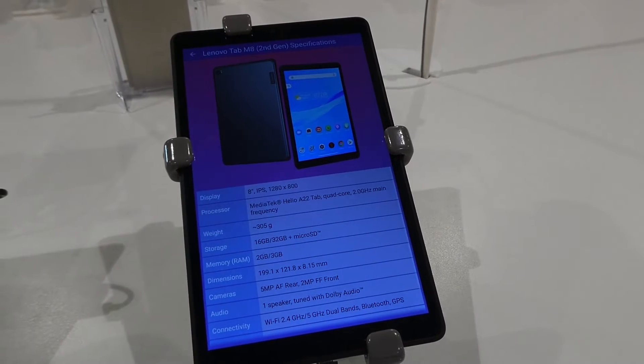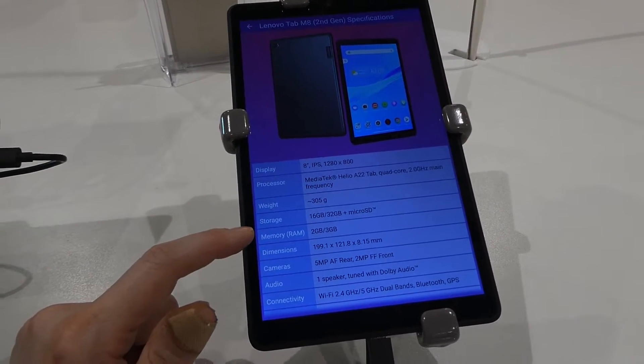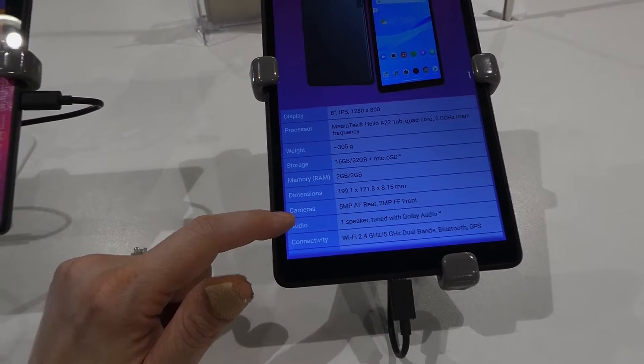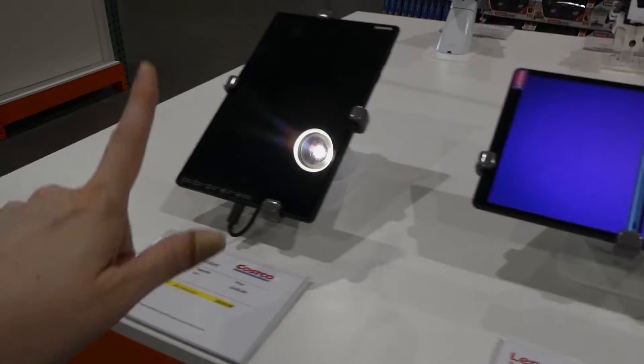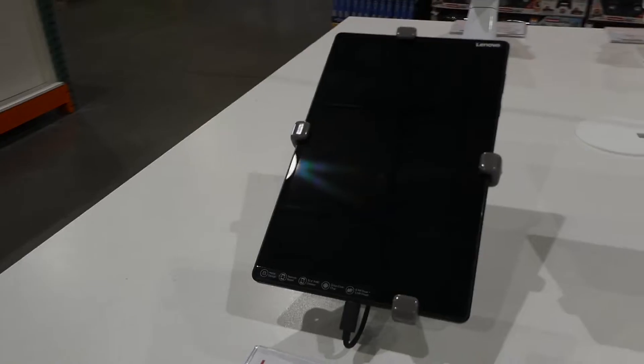The M8 has an 8-inch display, supports micro SD, and has a 5-megapixel rear and 2-megapixel front camera. The M10 has better camera capabilities, but the display unit isn't turned on so more detailed comparison isn't possible.